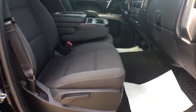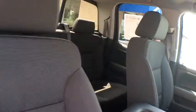Power brakes, trip computer, power door locks, bed liner, satellite radio, airbags.